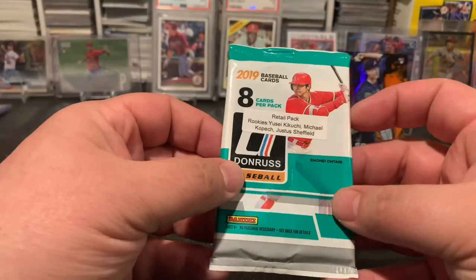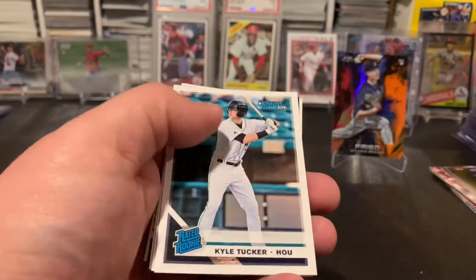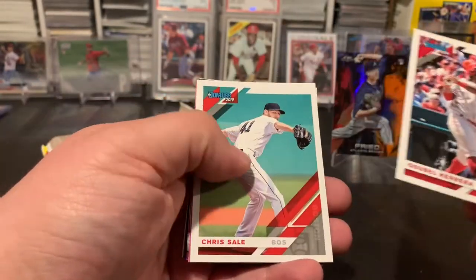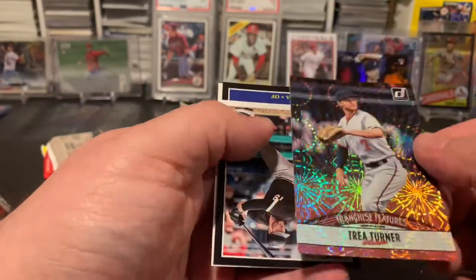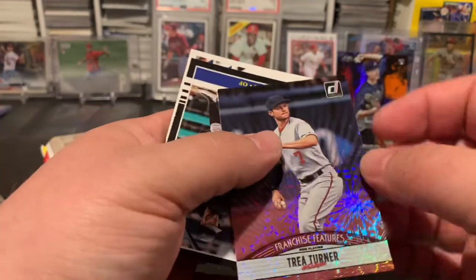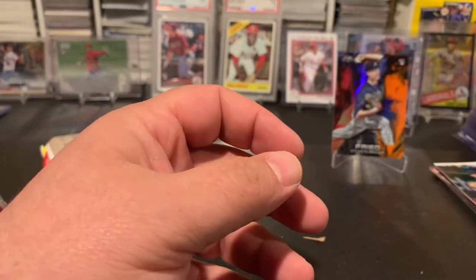All right, next up 2019 Donruss — got Kikuchi, Kopech, Justice, Sheffield, Yarborough. Got a nice Kyle Tucker rated rookie, Korea, Herrera, Chrisale, got a Mondesi, a pink Trey Turner Franchise Features — it's like the fireworks card — and Wander Franco on the back there, Coming Attraction. Cool card. Got Palka and Jacob deGrom. I like that Trey Turner-Franco card.